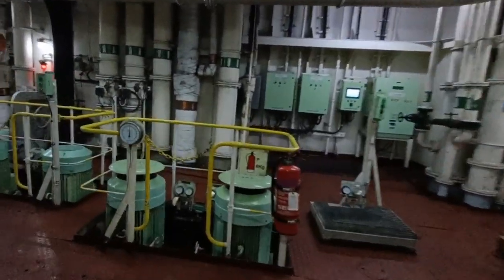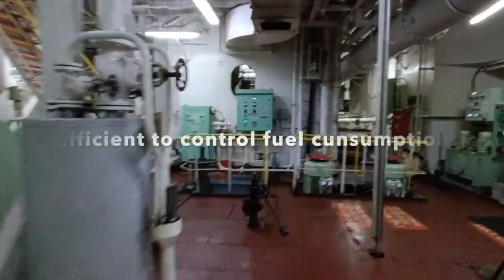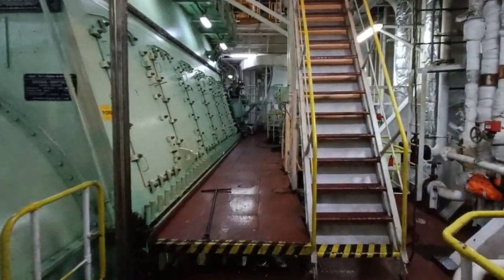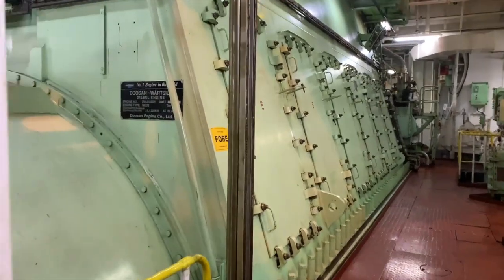These engines are designed to be highly efficient, as mega ships consume vast amounts of fuel during their voyages. Advanced technologies such as waste heat recovery systems and exhaust gas scrubbers are used to minimize the environmental impact of these massive engines.